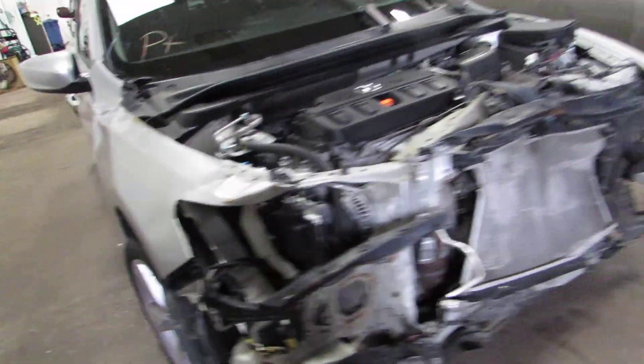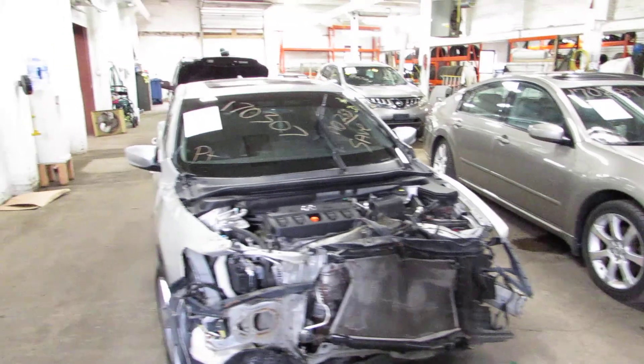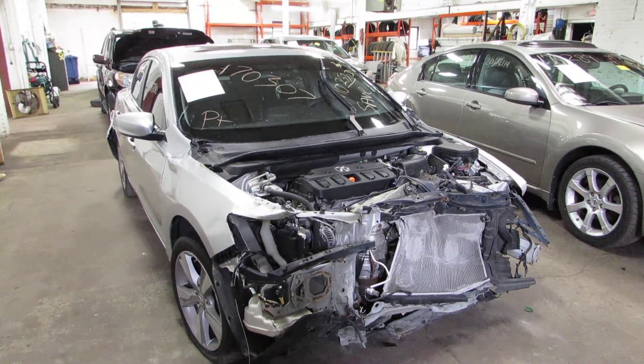Four nice wheels. For any parts from this car or any other cars, let us know here at Tom's Foreign Auto Parts. Thank you.